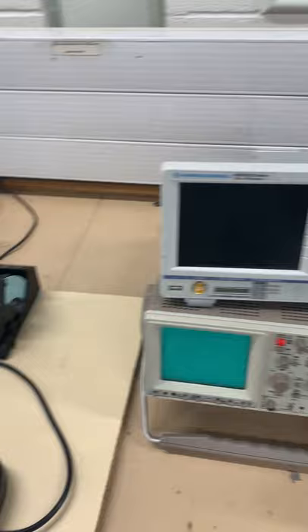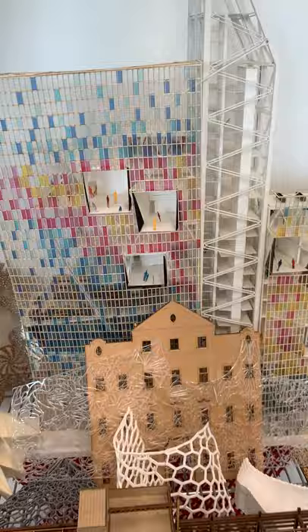Here you can see the electrical and electronic engineering labs. You've got things like soldering irons and loads of different equipment, and here's an example of some third year work.